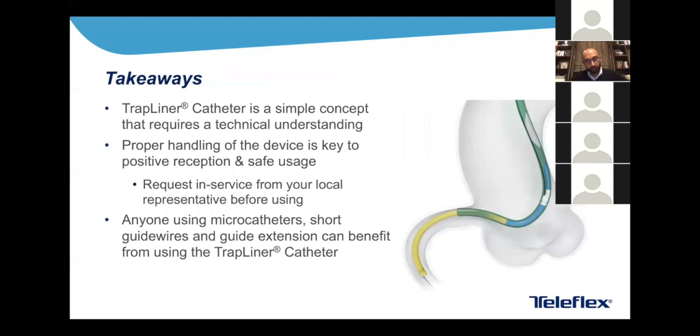The takeaways from this talk: the TrapLiner is a relatively simple concept but requires technical understanding to apply it properly and safely — proper handling is key, and in-service from your local representative and education around safe handling is important. When would you want to use this device? Anytime you have a complex case — or even a less complex one — where you're thinking 'I have a short guidewire, I might want to change the tip or the wire itself, or use a micro catheter' is a situation where you'd want to use a TrapLiner. I also hope the other takeaways are learning how to manage over-the-wire devices with short wires using surfing and conventional trapping, and hopefully you'll find use for all of these techniques in your practice.